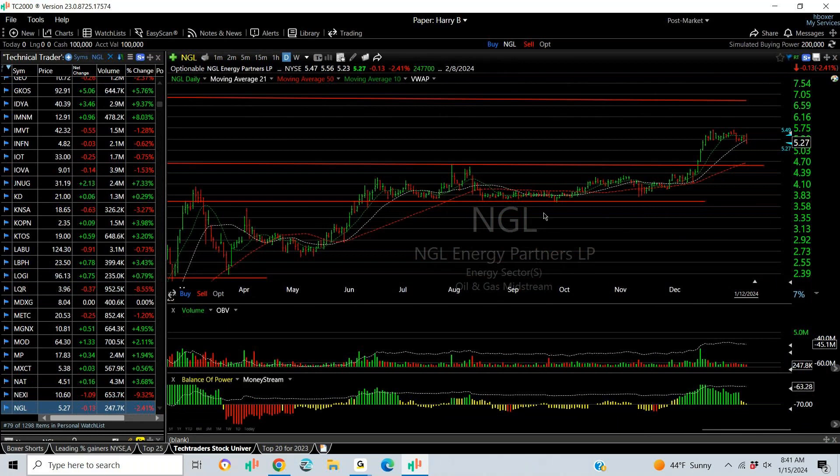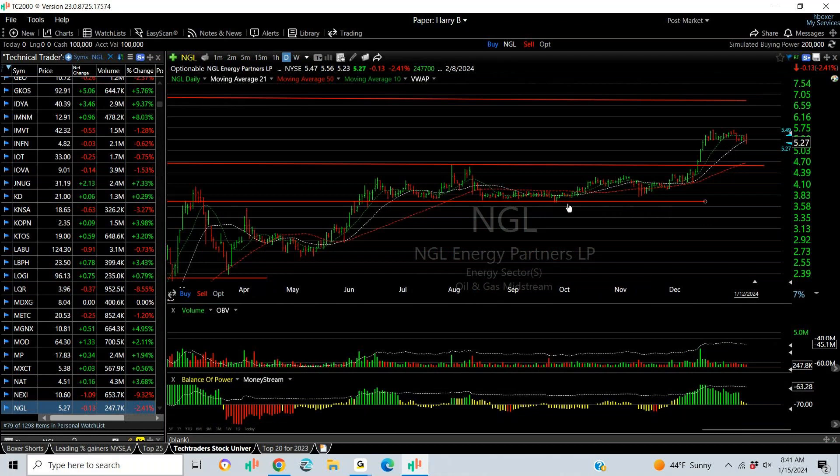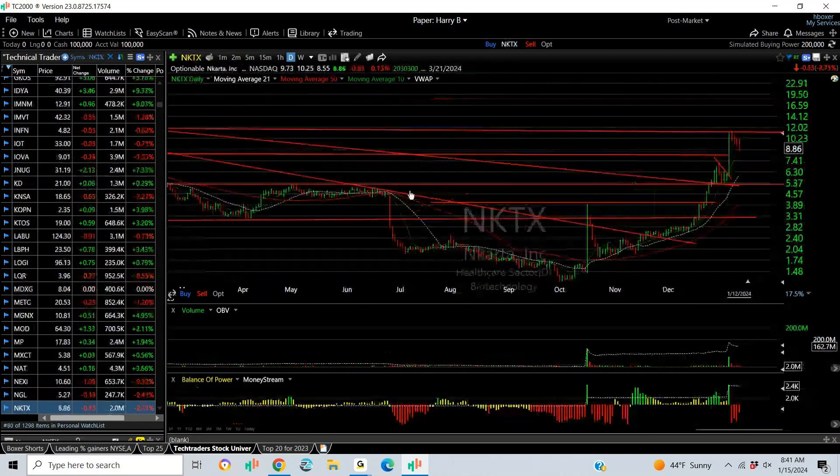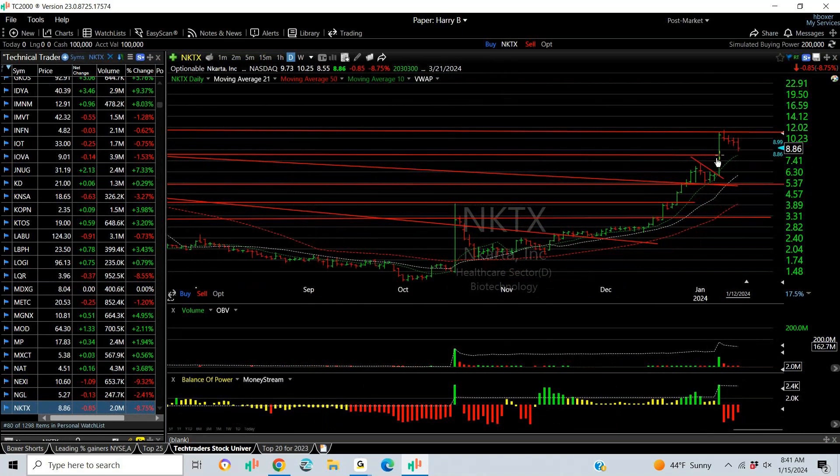NGL breaks a long multi-month consolidation of over six months and goes vertical with flags. An engulfing reversal day on Friday has me a bit worried, but my target is 6.75. NKTX: explosive move a week ago and then a pullback last week on utterly low volume — one, two, three, four. Fifth wave may be mid-teens.